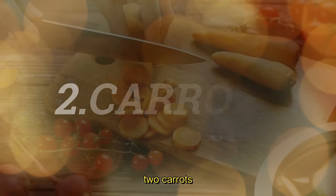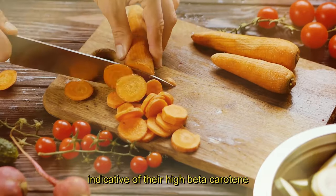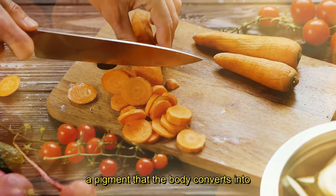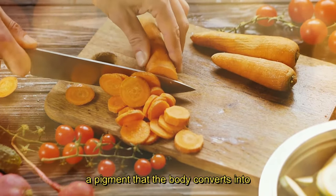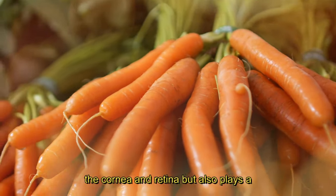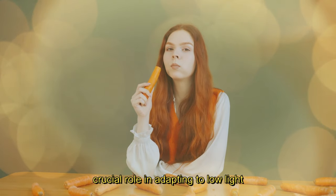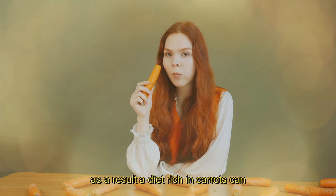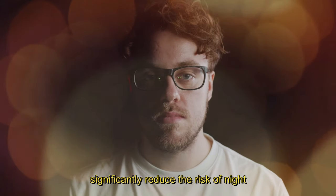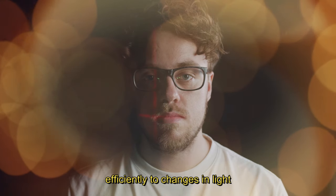2. Carrots. The bright orange color of carrots is indicative of their high beta-carotene content, a pigment that the body converts into vitamin A. This essential vitamin is not only responsible for maintaining the health of the cornea and retina, but also plays a crucial role in adapting to low-light conditions. As a result, a diet rich in carrots can significantly reduce the risk of night blindness, ensuring that your eyes adjust efficiently to changes in light.